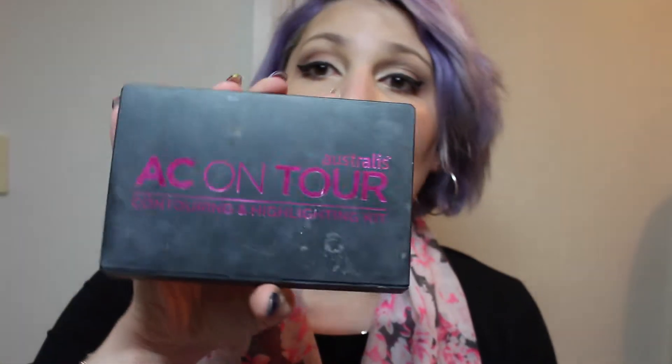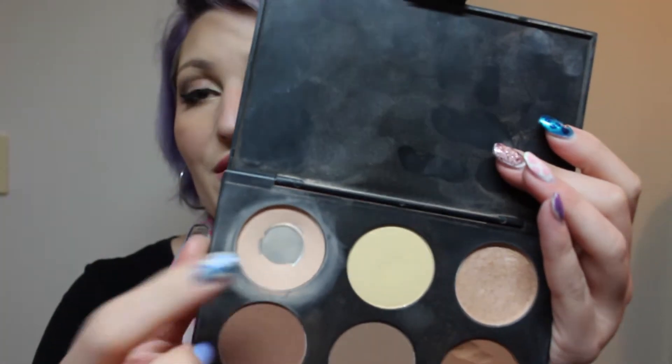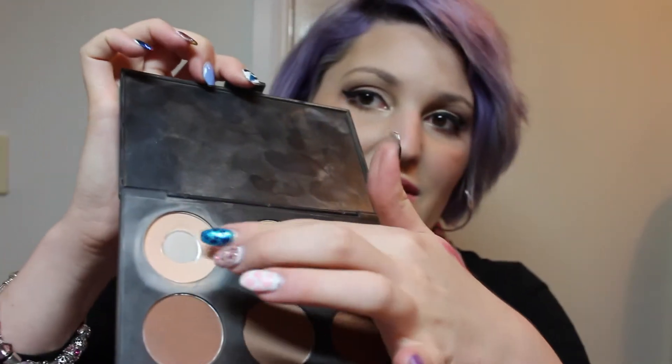Another palette I've been absolutely obsessing over — and I've mentioned this quite a few times on my channel — is the Australia's AC On Tour Highlighting and Contouring Kit. I love this contour and highlighting kit so much. It's really, really good. As you can tell I've been using it quite a bit. I've been using this powder to set my under eye concealer — it works amazingly.